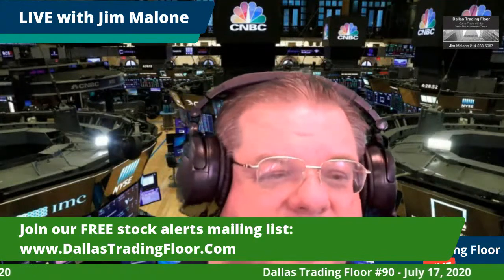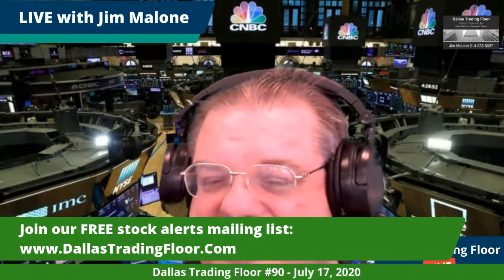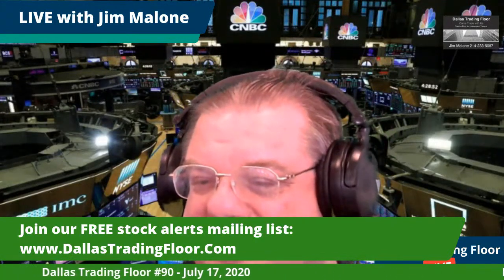Hey Tech Talk, Jim Malone here coming to you live on the Dallas Trading Floor. It's a Friday, show number 90. We had an interesting day in the market yesterday. I have an options play on AudioCodes for you today, and I'm going to send it out on my free trade alerts.